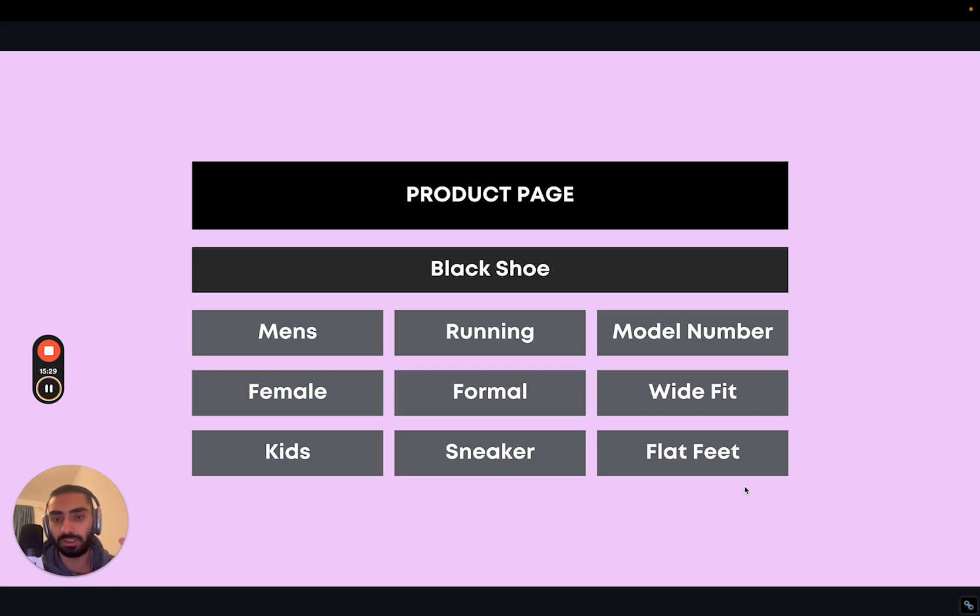In time, you might want to start ranking for a primary keyword like 'men's running shoes,' which might have a keyword difficulty of 80 or 75. However, once you have a load of super descriptive product pages that are getting traffic and clicks, Google will be able to trust you more for those higher-difficulty keywords.